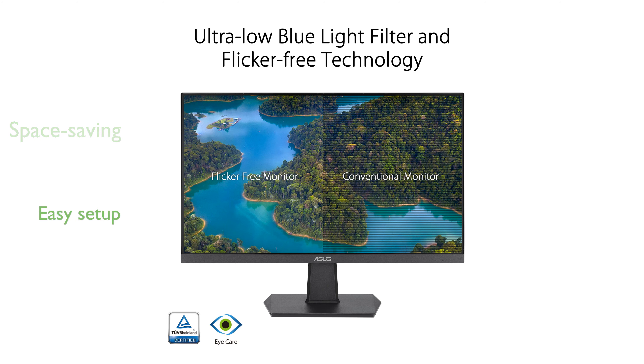Included in the package are an HDMI cable, power cord, warranty card, and a quick start guide for easy setup.